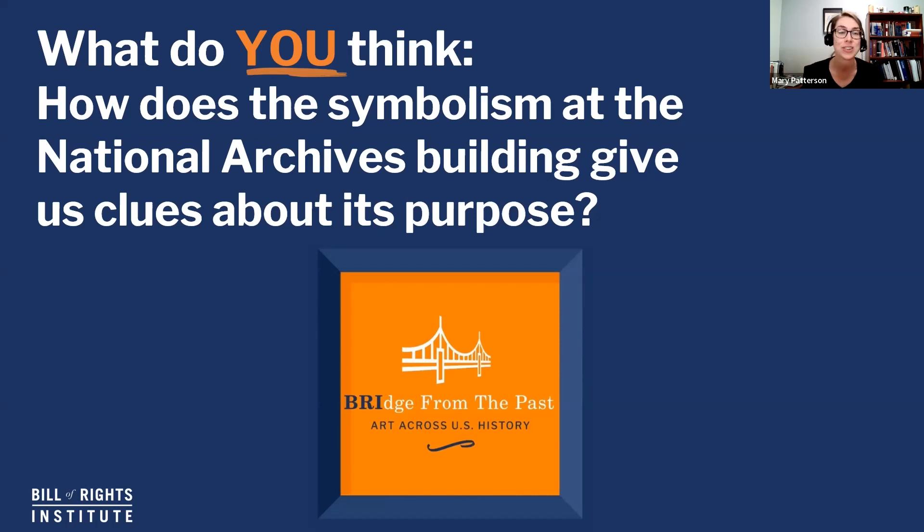Those are some pretty important words about this building and what it holds inside. Now I'd like to turn it over to you — what do you think? What would you add if you had to add a symbol to the National Archives building? I'd love to hear your thoughts in the comments below. If you learned something, be sure to hit the like button and subscribe to our channel so you'll be in the know about other videos, resources, and contests. I'll be back soon with another image to help us think about important topics in history and civics. Until then, everybody, whenever you see an image, keep asking questions. Take care.